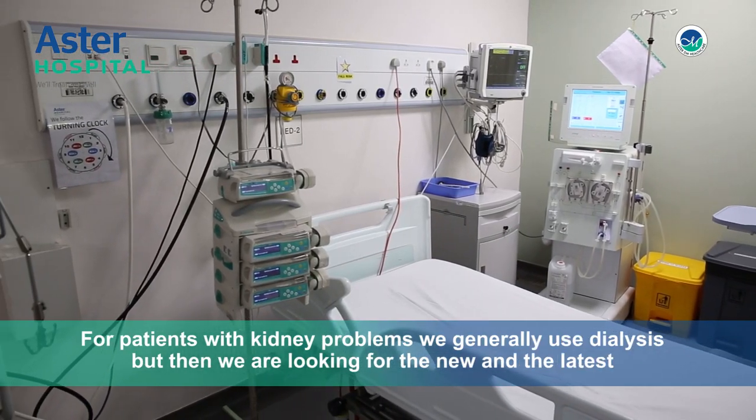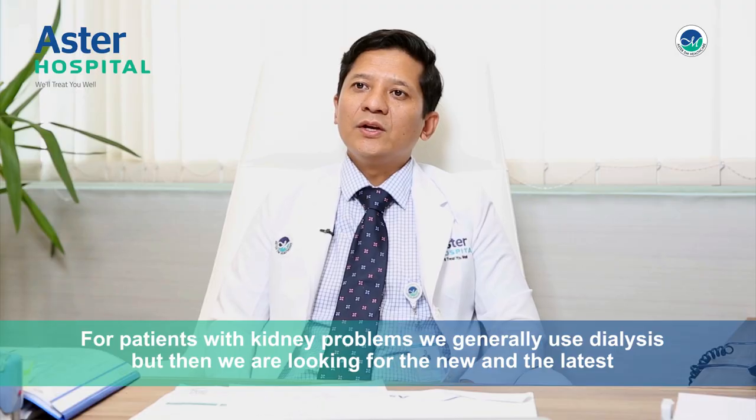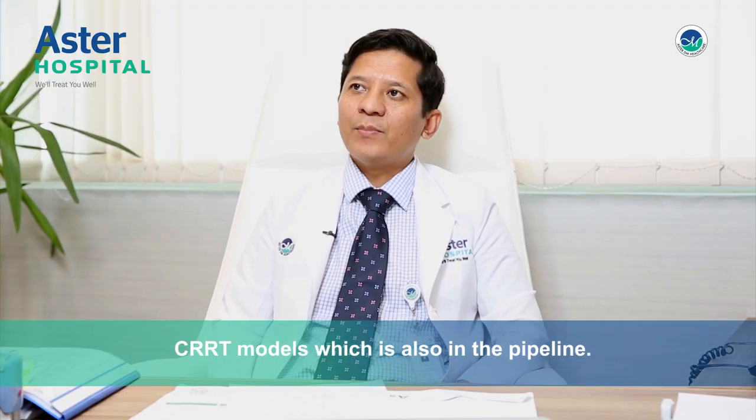For patients with kidney problems, we generally use dialysis, but we are also looking for the new and the latest CRRT models which also is in the pipeline.